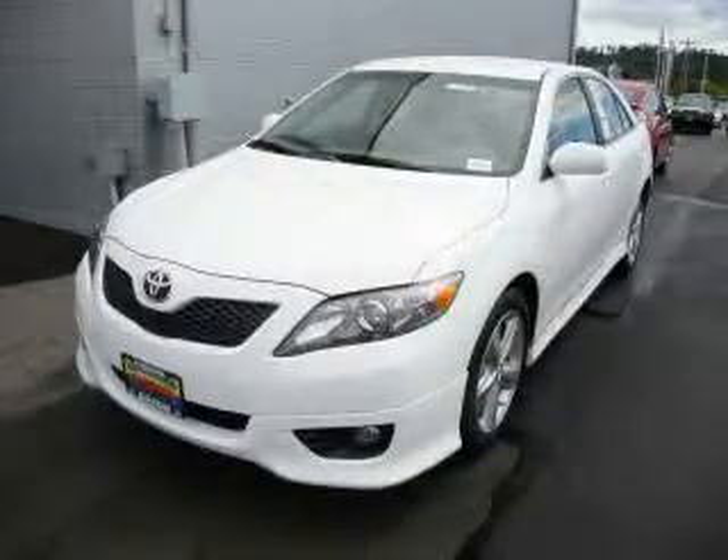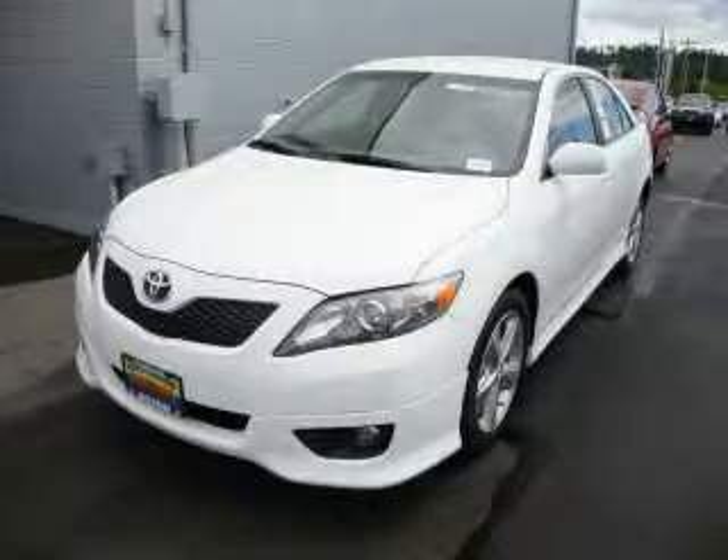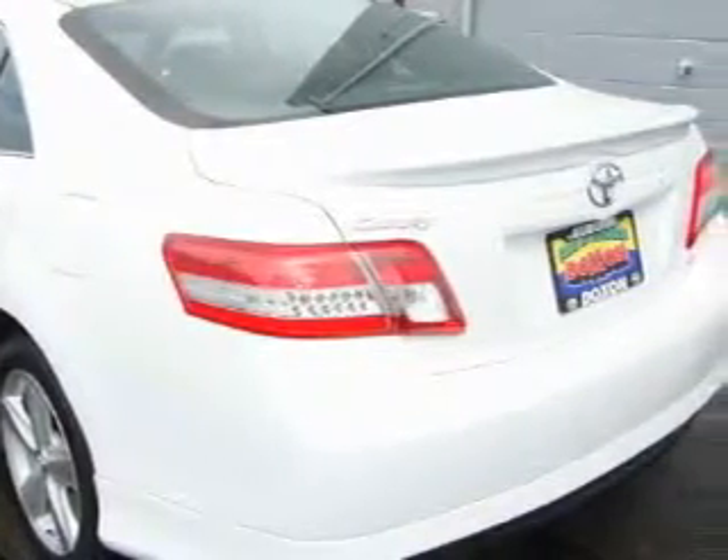This is a brand new 2010 Toyota Camry. Its top features include fold-down rear seats, a leather-wrapped steering wheel, cruise control, and steering wheel-mounted controls.